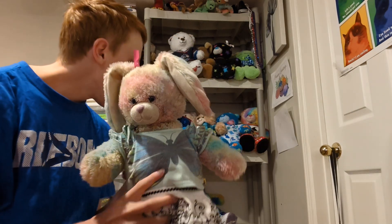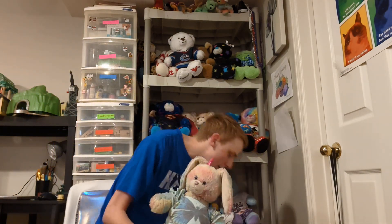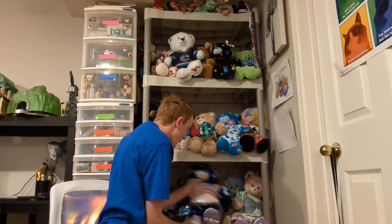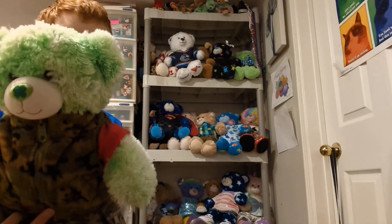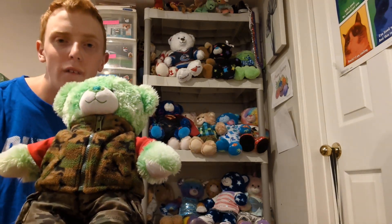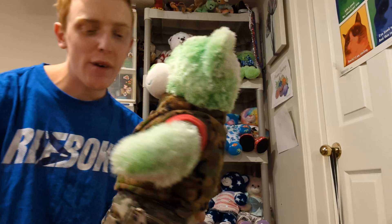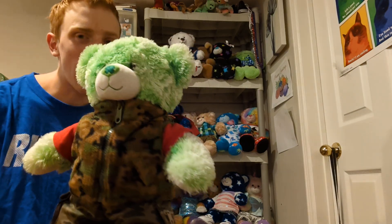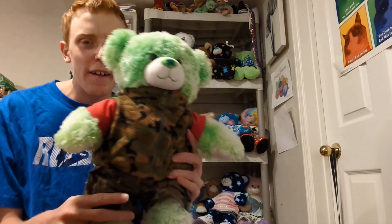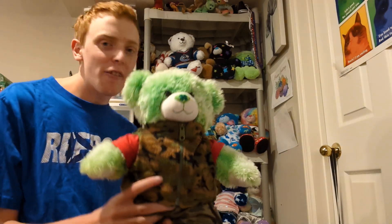This is Cuddles — she is my fourth ever Build-A-Bear and I made her in May of 2012, so she is very special to me. This is Eli — I made him around the same time as Eliana, my other Build-A-Bear. I got him secondhand. He is my St. Patrick's Day Build-A-Bear, and I did not name him anything St. Patrick's Day themed. Now moving on to the bottom shelf.